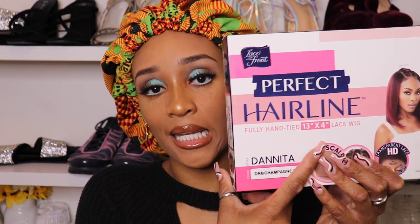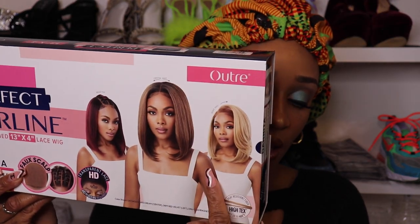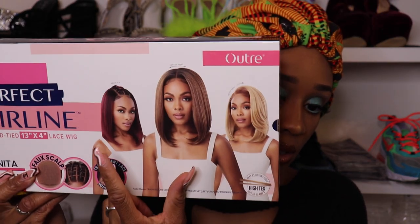The greatest part about it is it has a faux scalp — the faux scalp is basically the synthetic equivalent of a human hair silk scalp. It is the Danita style DR6 Champagne Fizz, and these wigs are selling out super fast. It is a fully hand-tied 13 by 4 lace front wig.